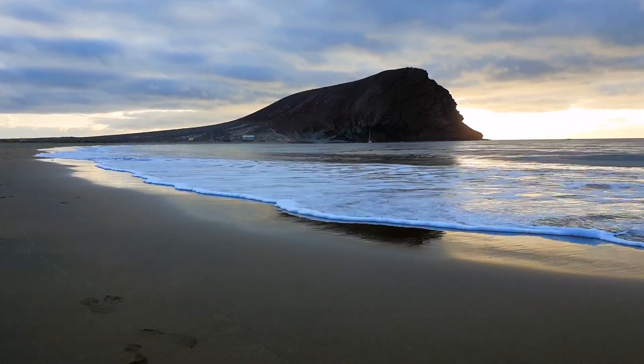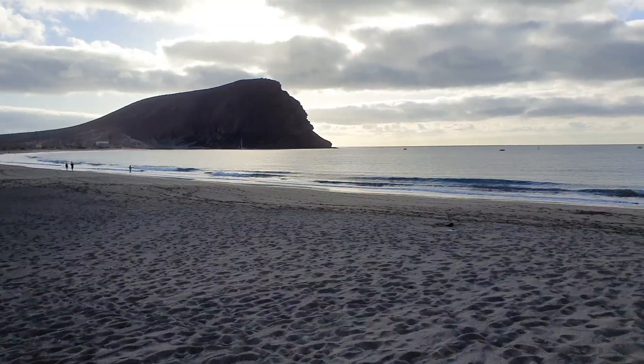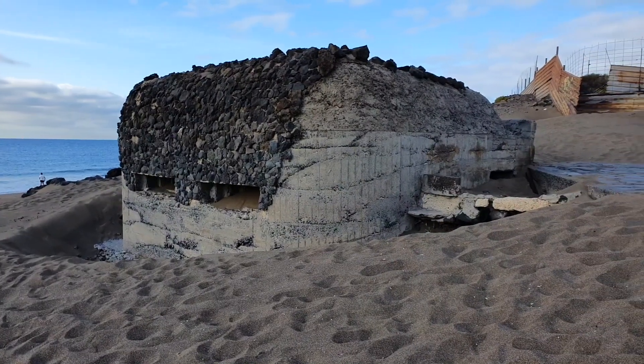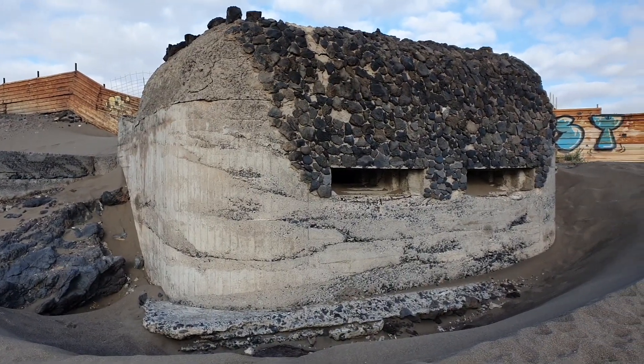If you come to this beach, you will probably notice this strange building. This is a bunker from the Second World War. From this building made of stones, they were checking the ships of the enemy arriving from the ocean. Actually, along this coast there are several of these bunkers. It's really interesting — a little bit of history.